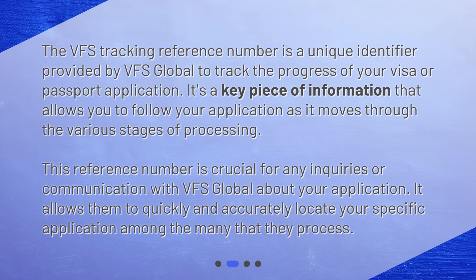This reference number is crucial for any inquiries or communication with VFS Global about your application. It allows them to quickly and accurately locate your specific application among the many that they process.